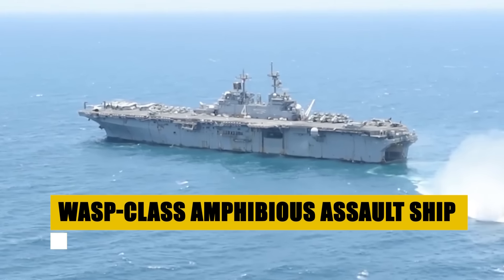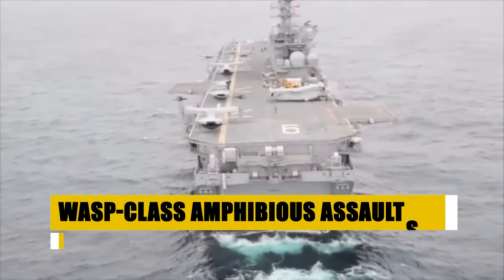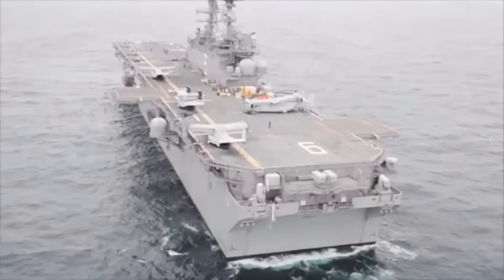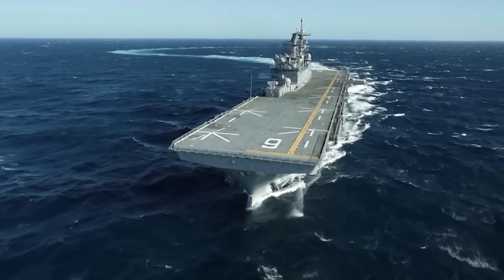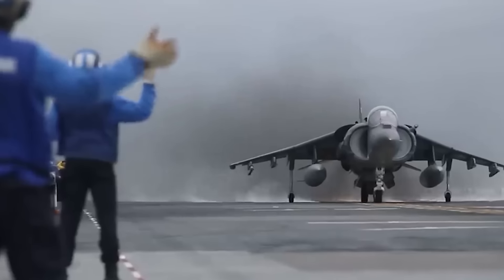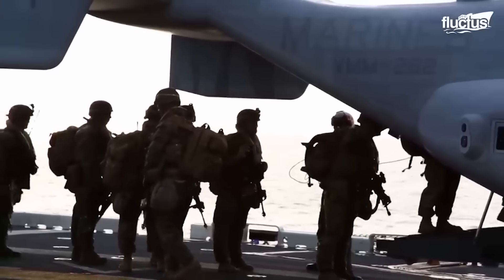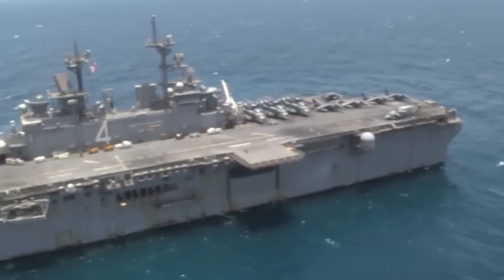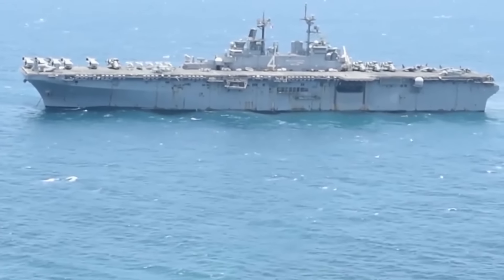The WASP-class, a pivotal element of U.S. naval power, specializes in delivering Marines directly into combat, supported by an array of aircraft like the F-35B Lightning II and MV-22B Osprey. Functioning as floating bases, these ships facilitate seamless force projection, capable of engaging in multiple warfare dimensions, from air support to direct land assaults. The synergy between Navy and Marine Corps on board epitomizes the strategic and tactical versatility vital for mission success. A testament to American military ingenuity, the WASP-class stands ready to defend global peace and uphold international stability.